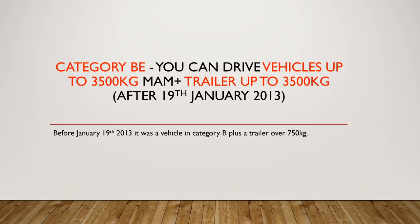Category BE however means you can drive vehicles up to 3,500 kilograms maximum authorized weight plus a trailer up to 3,500 kilograms — that's quite a big trailer. That's after the 19th of January; before the 19th of January 2013, it was a vehicle in category B plus a trailer over 750 kilograms, so it changed after the 19th of January 2013, just to complicate things a bit more.